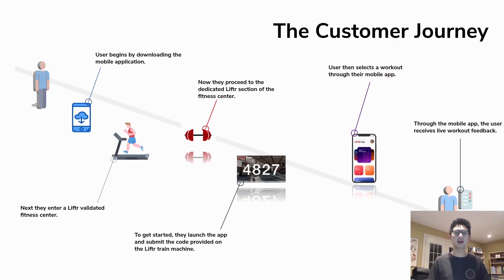We want to provide users with live visuals and stats during the workout and provide a seamless user experience. The customer journey goes like this: the user begins by downloading the mobile application, going to a fitness center that has our workout machine installed, entering the pin, selecting a workout through the mobile app, and then receiving live workout feedback through the app.